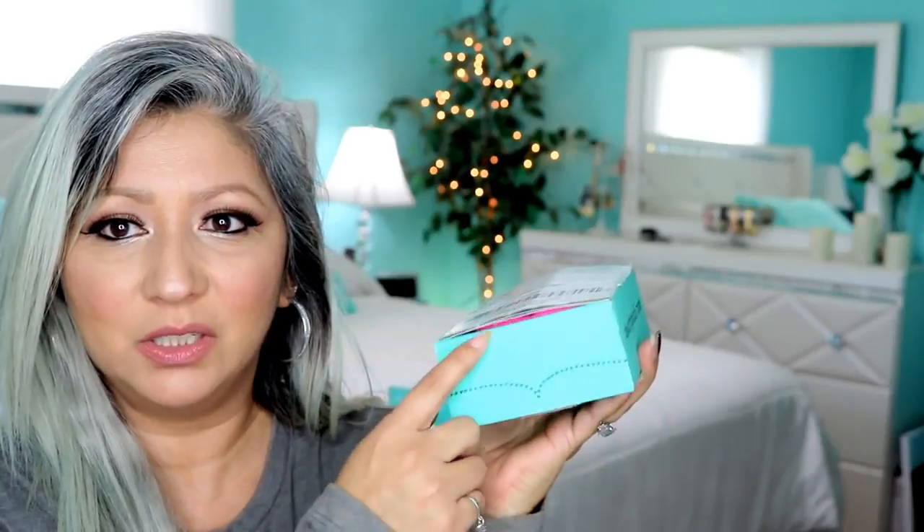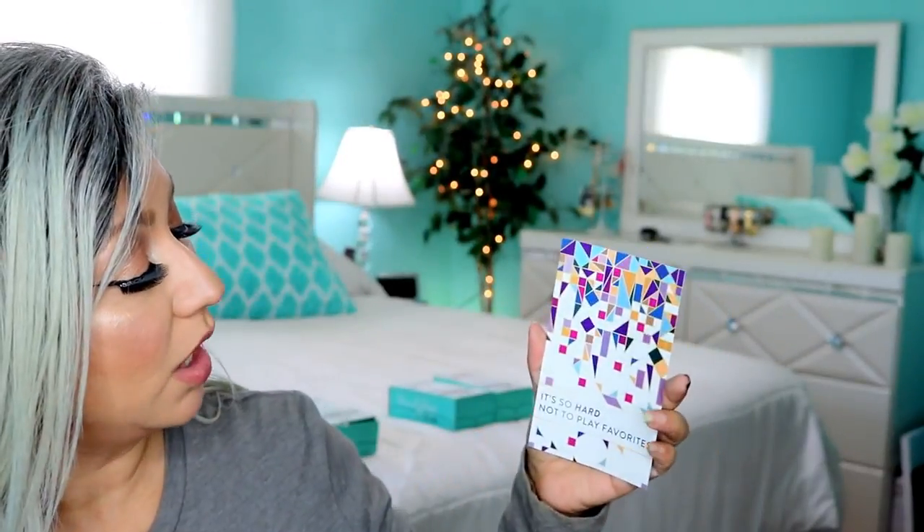Okay, so this is September's box — and as you can see it's bulging out as well. Wow — there's cloth in here or something. Here's the card: 'It's so hard not to play favorites.' There are five things in here. One of the things that was supposed to be in here were wipes, but I think my daughter may have already gotten those.